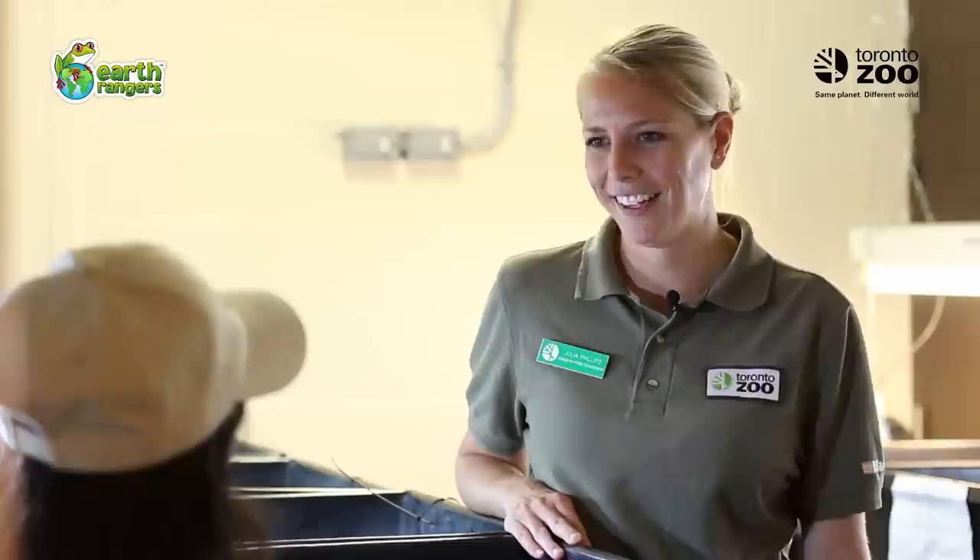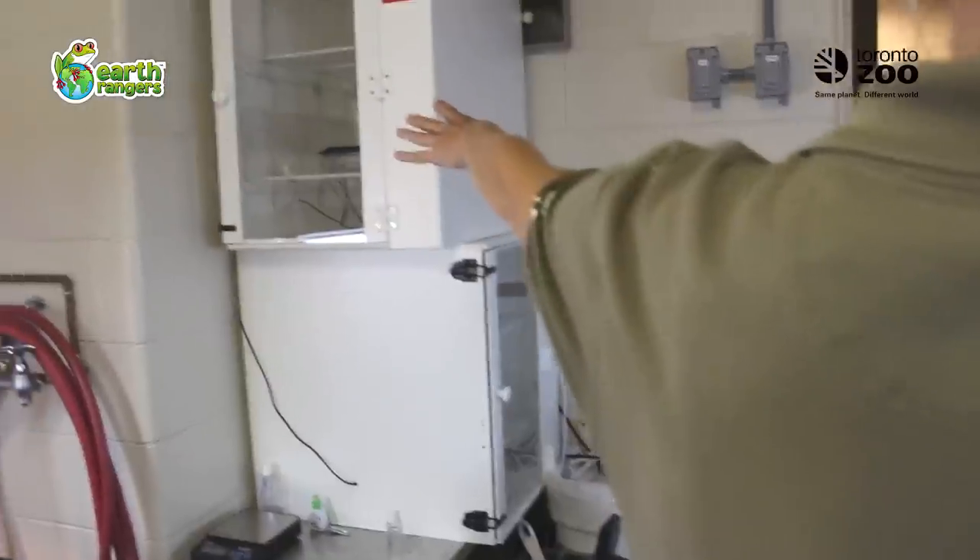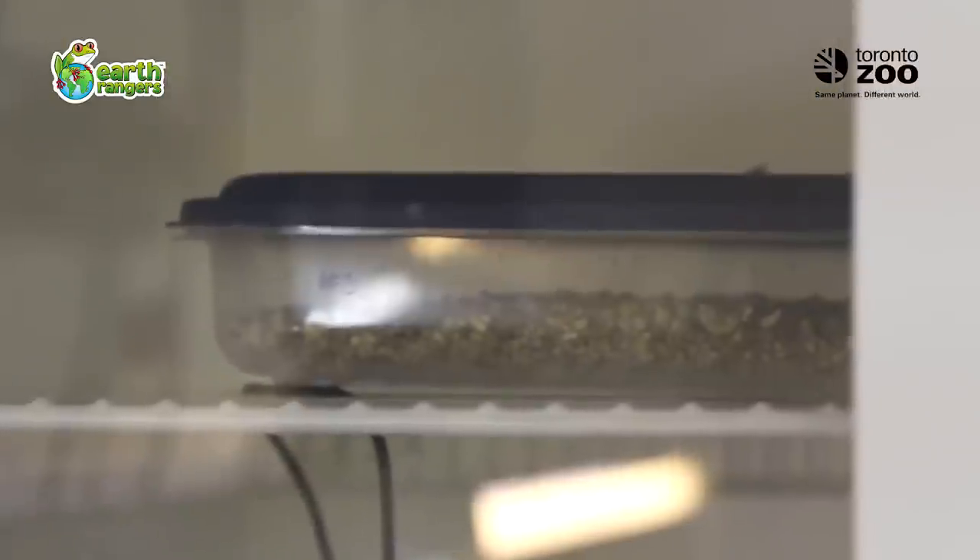Wow, very cool! What do you do with the eggs once you bring them here? We put them in the incubators that you see over here, and the eggs are incubated for anywhere between 54 to 90 days.